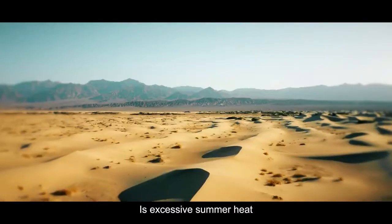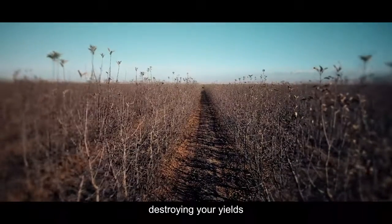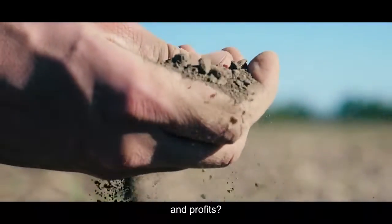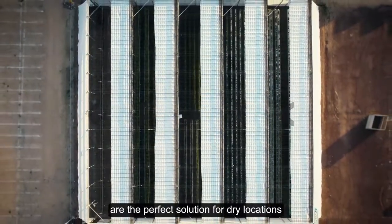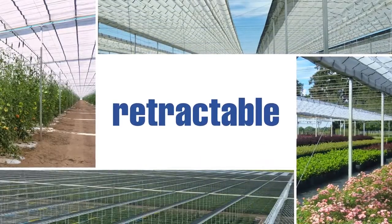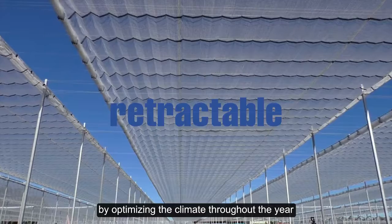Is excessive summer heat, low humidity or a shortage of water destroying your yields, quality and profits? Cravo's retractable flat roof houses are the perfect solution for dry locations or for rain tolerant crops, improving your profitability by optimizing the climate throughout the year.